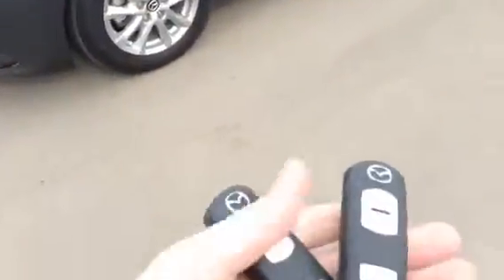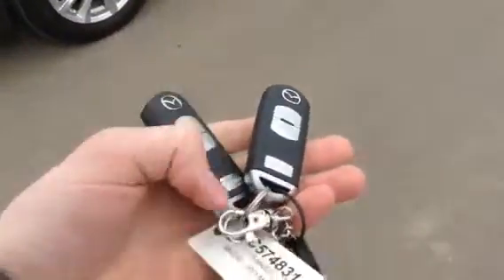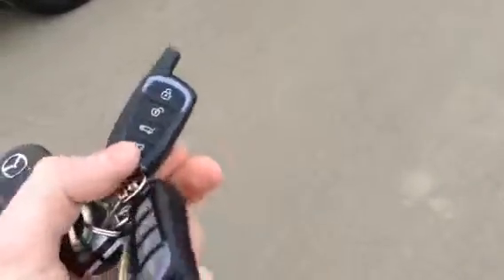Now the keys themselves — you do have both key fobs. You're gonna have your lock, unlock, and your alarm, as well as the previous owner actually put a remote start on there, so a nice handy feature.